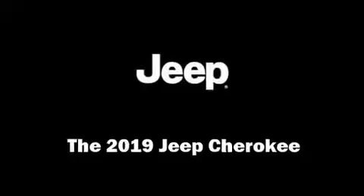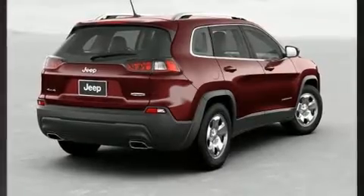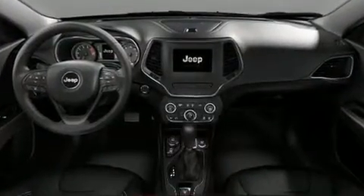Get excited about the 2019 Jeep Cherokee. It features four-wheel drive capabilities, a durable automatic transmission, and a 3.2-liter six-cylinder engine.